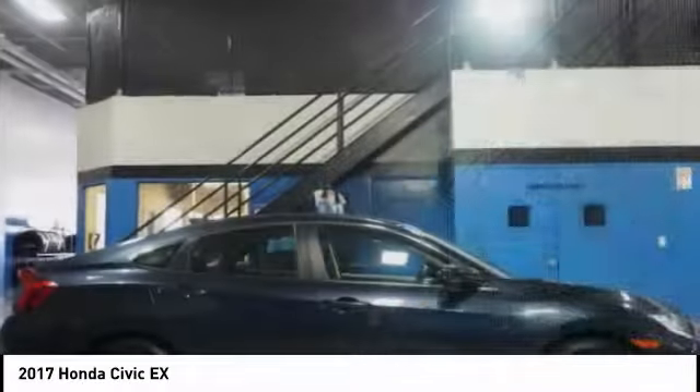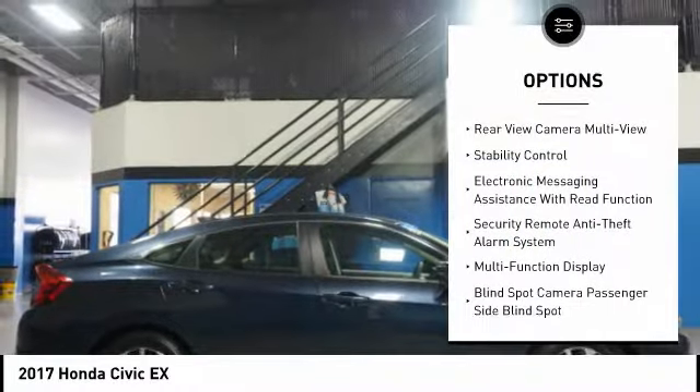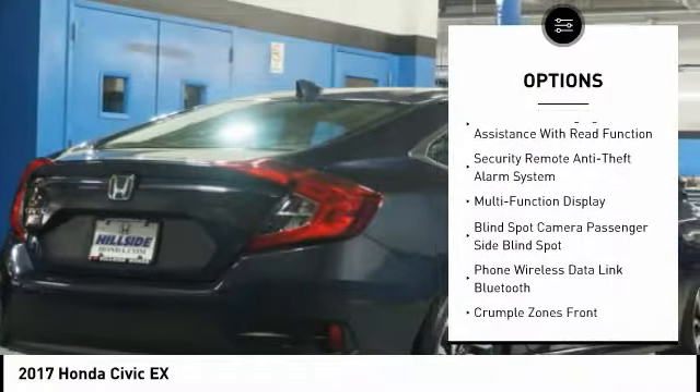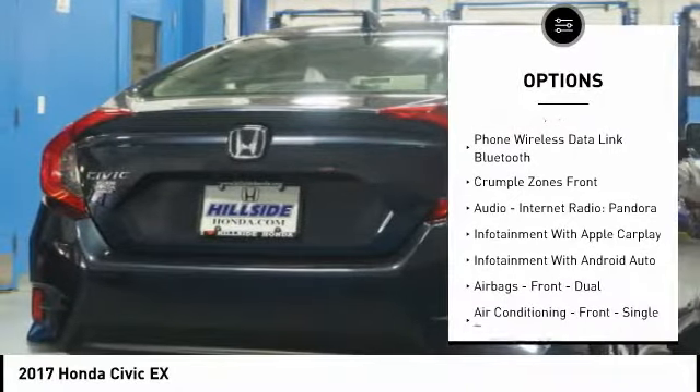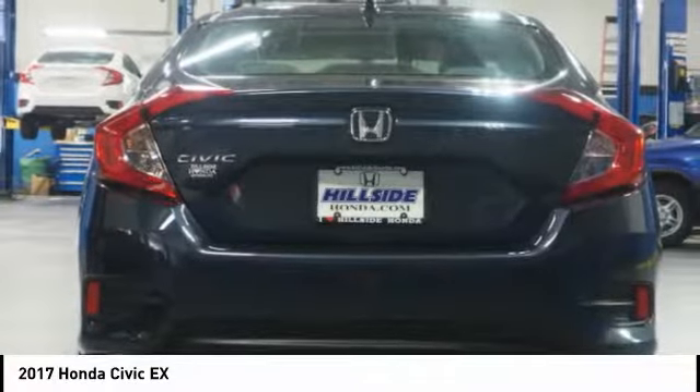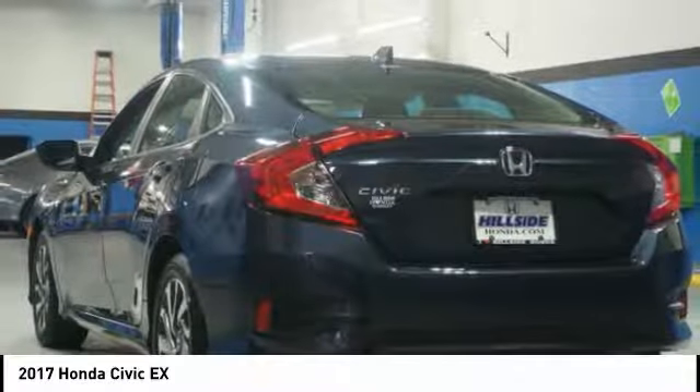Here are some of this vehicle's great options: traction control, stability control, cruise control, child safety locks, audio, internet radio, Pandora, trip computer, power brakes, and tachometer.